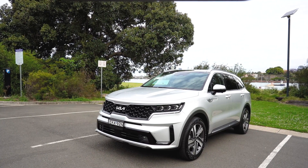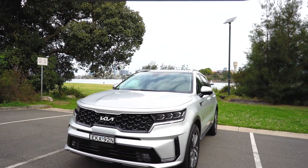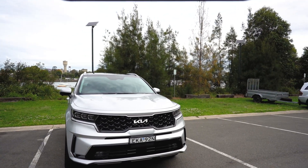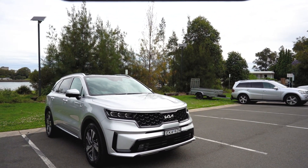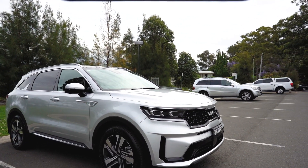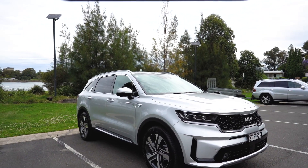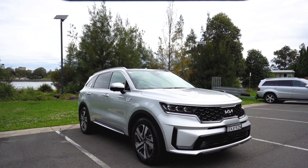This has a 1.6 litre turbo petrol engine mated to an electric drivetrain with a 14 kilowatt hour battery, and a total system output of 195 kilowatts and 350 newton metres. What we're going to do is see how this car goes for a week, whether the electric-only mode is suitable for daily commuting, and whether plugging in every night is a viable option. It'll be really interesting to see how this goes.